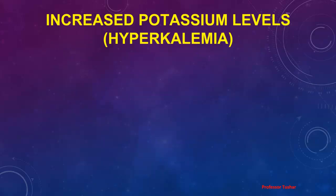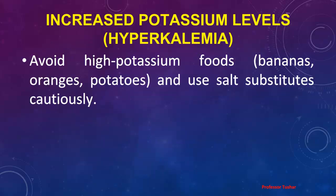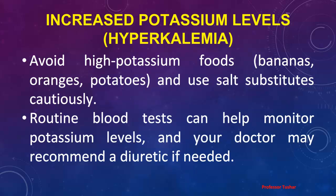Increased Potassium Levels (Hyperkalemia): Avoid high-potassium foods such as bananas, oranges, and potatoes, and use salt substitutes cautiously. Routine blood tests can help monitor potassium levels, and your doctor may recommend a diuretic if needed.